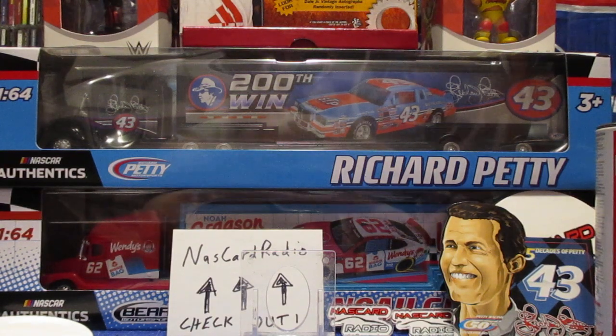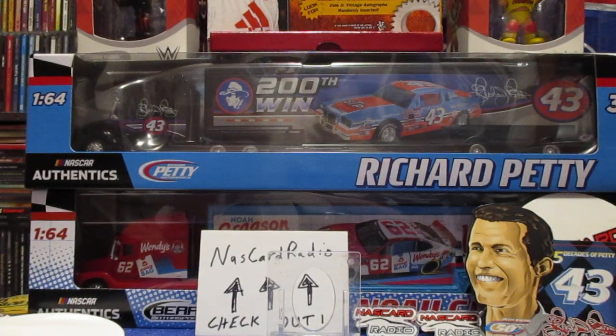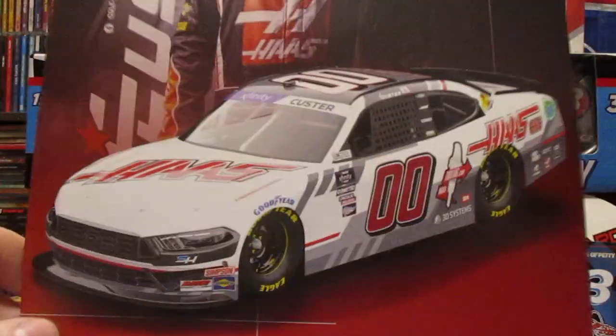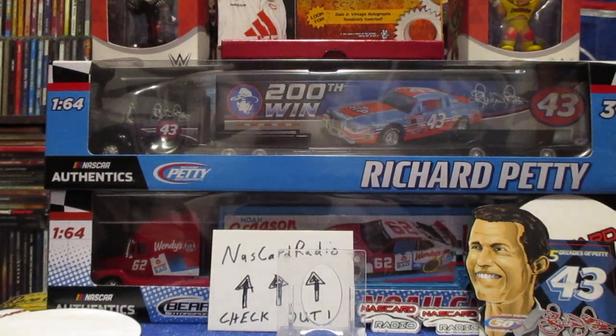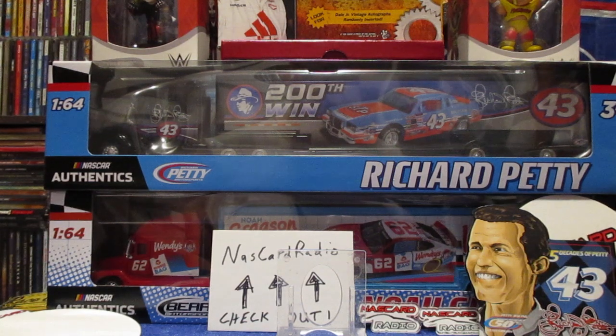Chandler Smith - I may already have this one. Got Taylor Gray. He said a lot of the truck cards weren't out because it rained, so we got Cole Custer there. The way they did the haulers, he said they took them back out or something, so there wasn't a whole lot of truck cards.